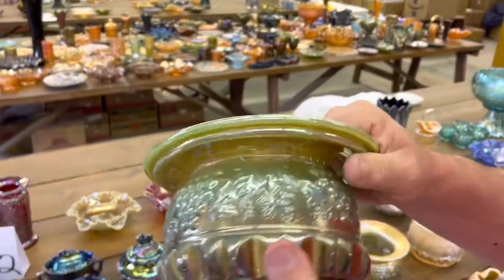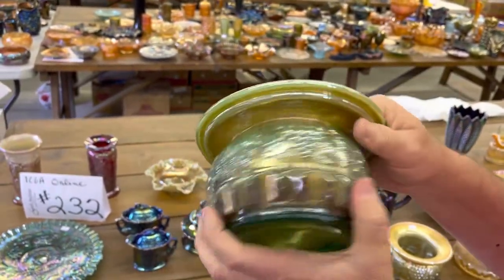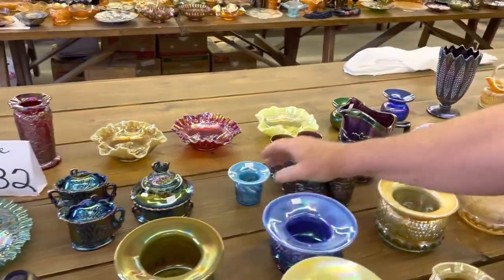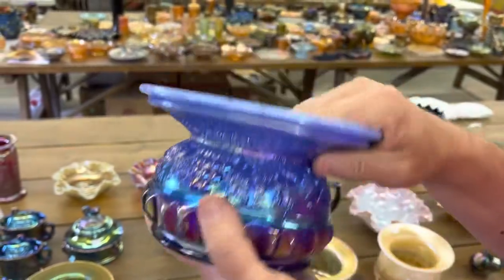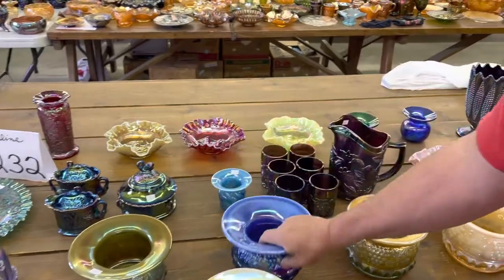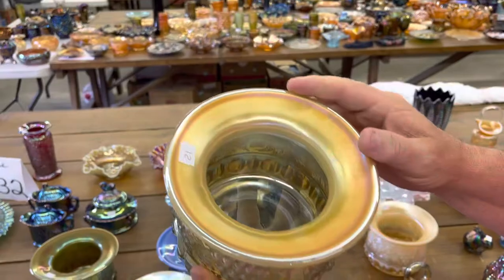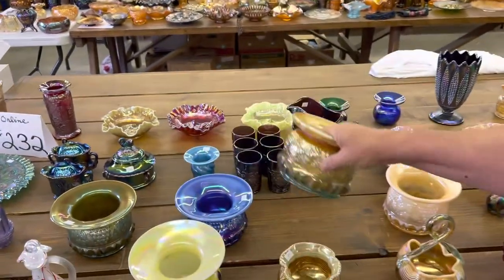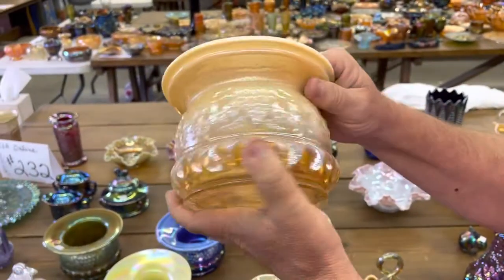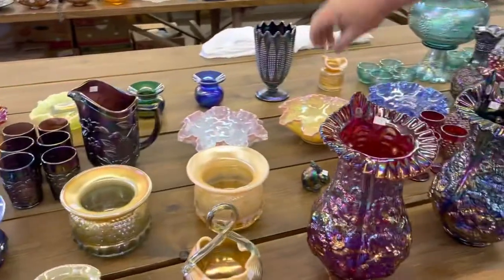Now we've got a green opal Grape and Cable spittoon made from the base of the tobacco jar. Here's a blue opal one — some of these colors you don't see very often. An aqua opal one — these are Fenton, by the way, and this one's signed. And the peach opal one. Big spittoons — cuspidors — whichever you want to call them.